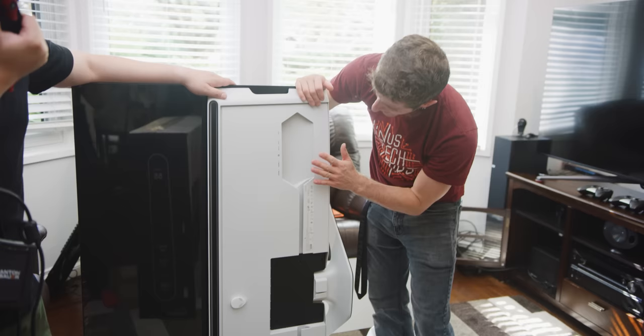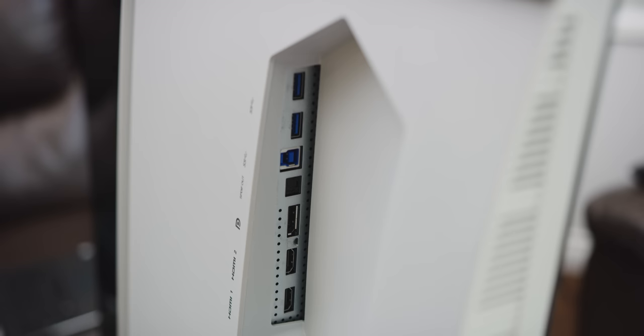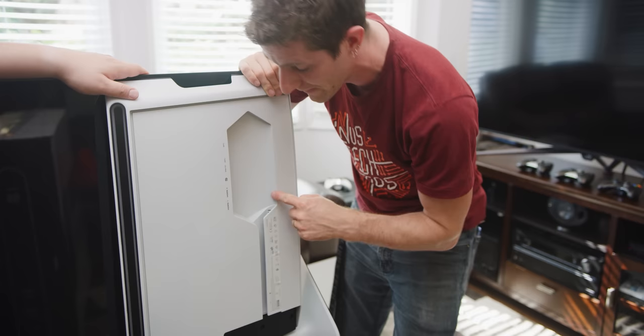We've got a single USB 3 uplink with four downlinks — two of them are here. We've also got optical audio out, DisplayPort 1.4 in, and two HDMI 2.0 ports. And then there's this cool cable management feature.